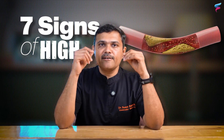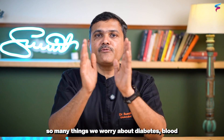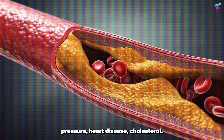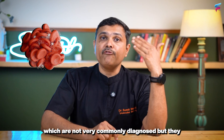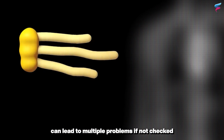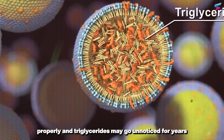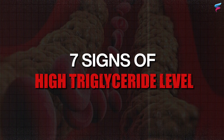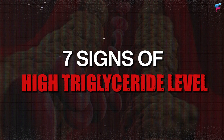The seven signs of high triglycerides. When it comes to our health, there are so many things we worry about: diabetes, blood pressure, heart disease, cholesterol. Triglycerides are a kind of fat which are not very commonly diagnosed, but they can lead to multiple problems if not checked properly. They may go unnoticed for years and suddenly cause problems. In today's video, I will take you through seven signs which can point towards high triglyceride levels.